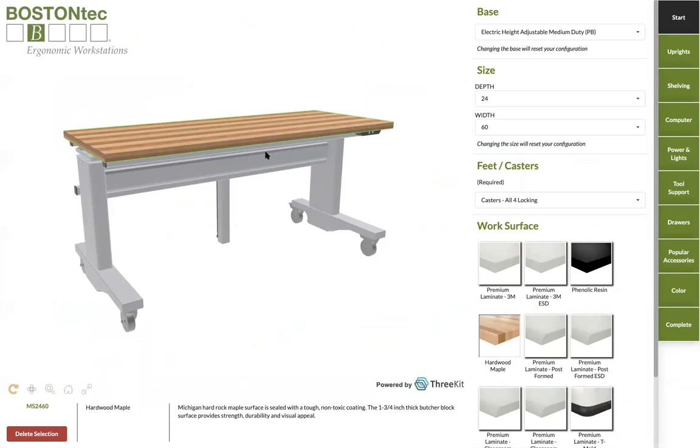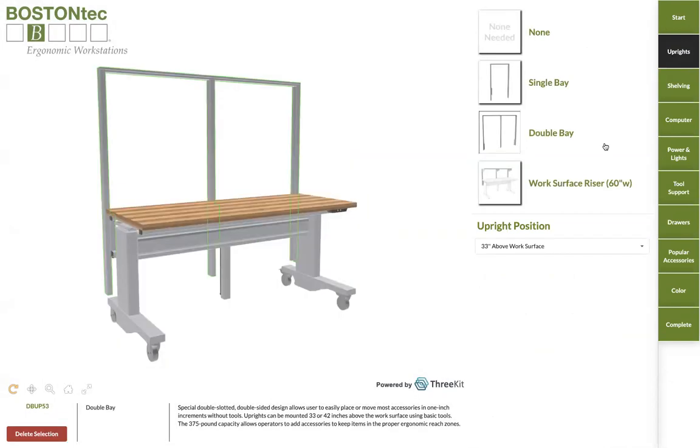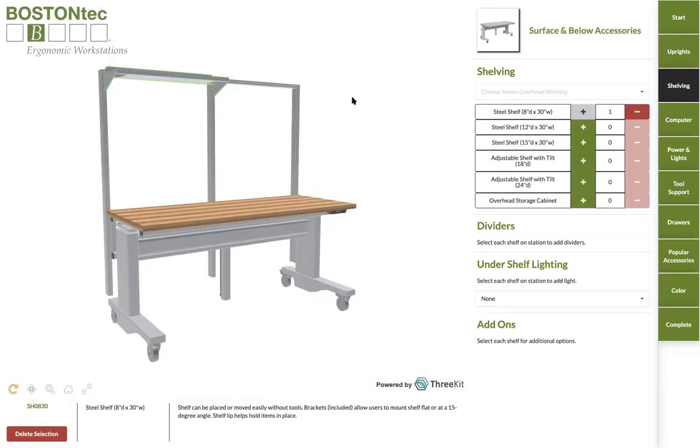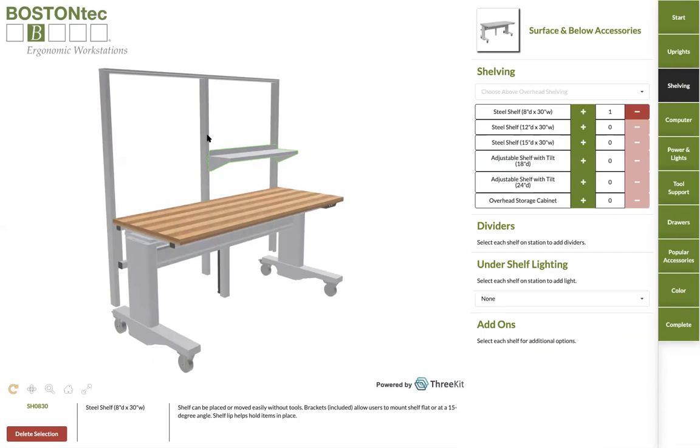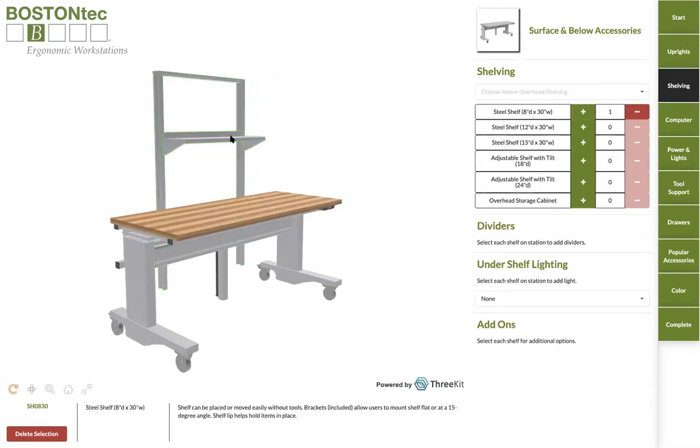These last examples are near and dear to my heart, having been in the product configuration space with traditional configurators without visualization. Here is Boston Tech — we're configuring a workbench. For those who've worked with traditional product configurators, think about what it would be like to try to build something like this: I'm adding different uprights, adding accessories, tracking attach points and positions. For this particular upright we have two different rows, but if I select a single bay upright, we only have a single row. We have rules governing how things can and cannot overlap — I'm unable to overlap items because there's a physical geometric limitation. This is a good example of where traditional configuration tools really begin to break down.